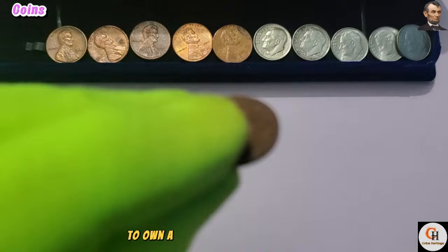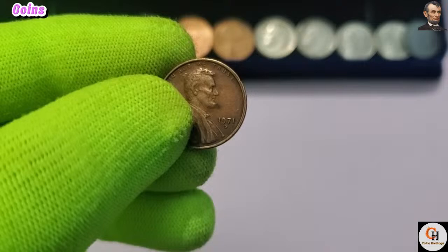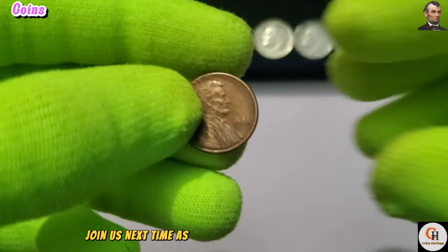Due to its low mintage and relative scarcity, the 1971 D One Cent coin commands a premium in the numismatic market. Mint state examples in pristine condition can fetch prices far exceeding their face value, making them highly coveted among collectors. Factors such as condition, rarity, and provenance play crucial roles in determining the value of these numismatic treasures.